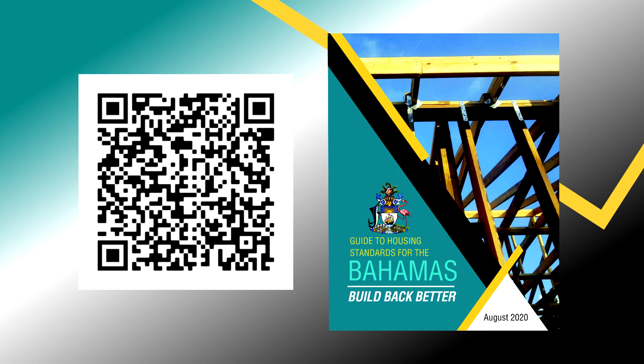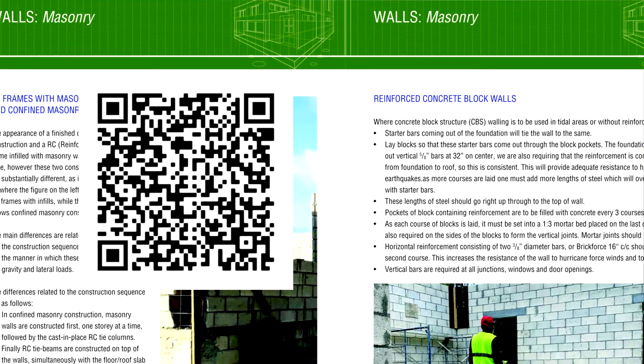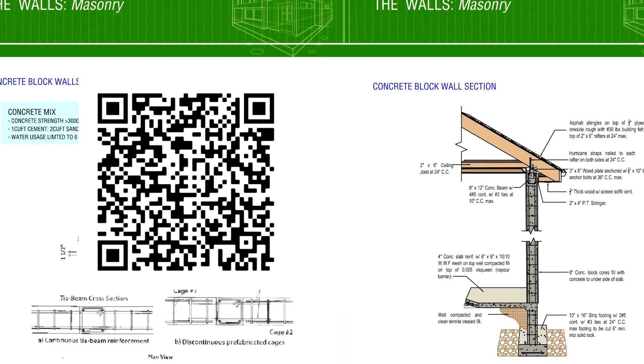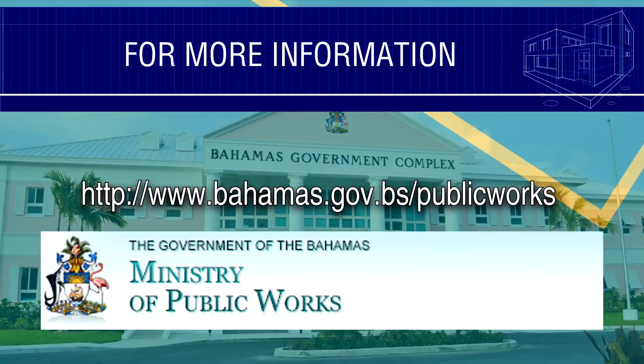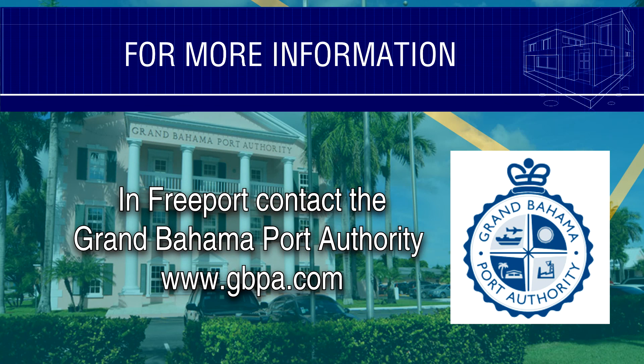For more information, download or pick up your free copy of the Build Back Better Manual. Ask your building control officer or a licensed engineer if you need more help. And remember to have your concrete walls inspected by the Ministry of Works. All inspections are free in Abaco and Grand Bahama following Hurricane Dorian.